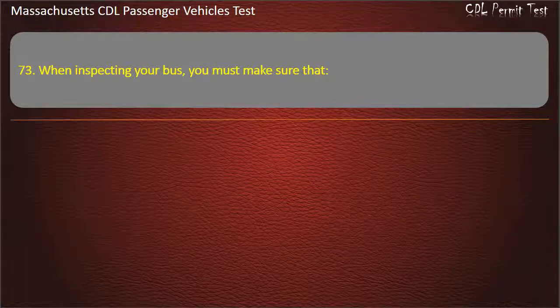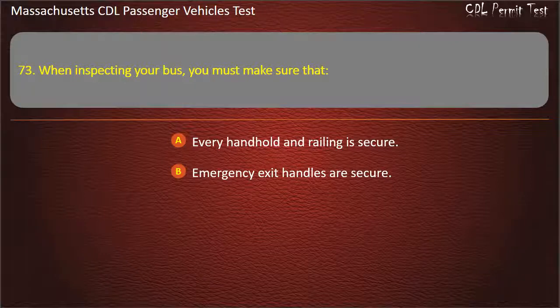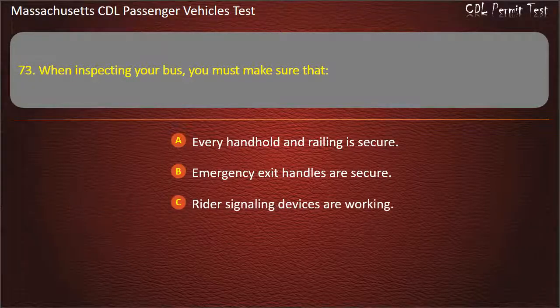Question 73: When inspecting your bus, you must make sure that — every handhold and railing is secure, emergency exit handles are secure, rider signaling devices are working, or all of the above. Answer: All of the above.